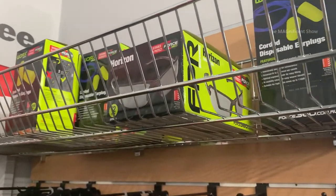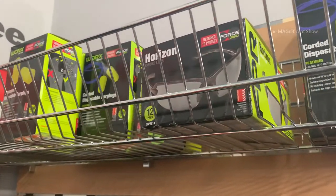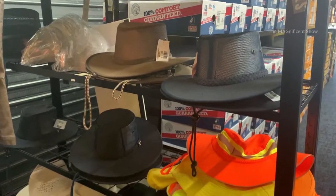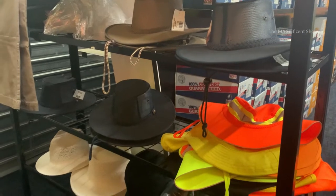More safety equipment like earplugs, safety glasses, caps, hats, socks, and others are also being sold here in this Territory Uniforms shop.